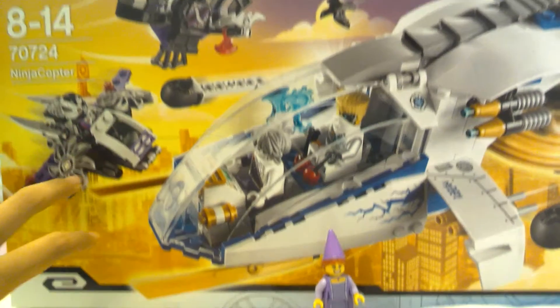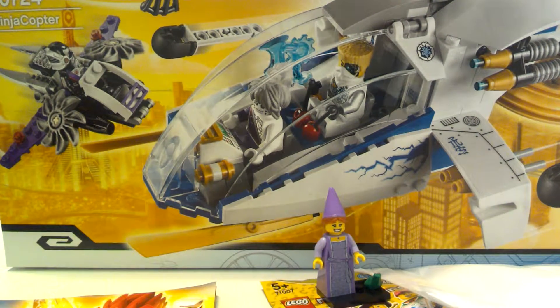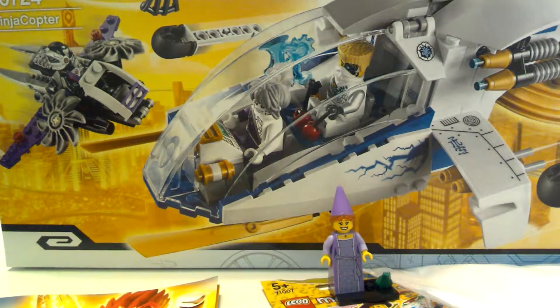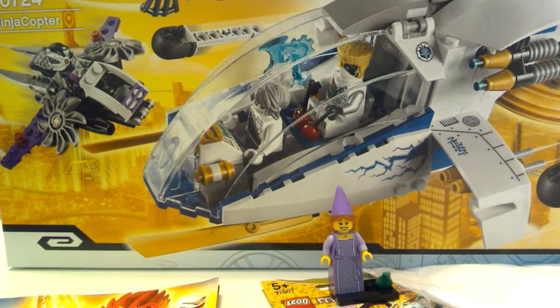I'll build this set a little bit later. Hope you guys enjoy this video, and I will be reviewing the Princess and the frog a little bit later. And of course I'm going to build this set. Thank you guys for watching, see you guys next time on the Bricks. Bye.